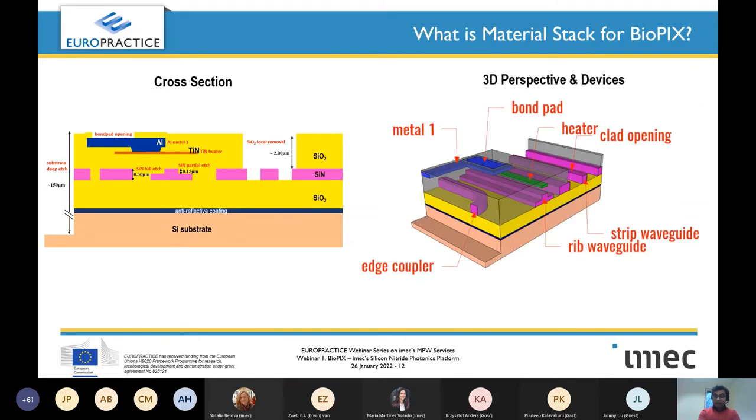This 3D diagram shows BioPix and different devices that can be made with this stack — a rib waveguide, a strip waveguide, and a heater on top. By heating a waveguide locally you change its refractive index locally, and many integrated photonics applications are achieved by manipulating refractive index locally. The deep etch allows edge coupling and bond pad clad opening. BioPix offers passive devices as well as thermo-optical tuning achieved using micro-heaters.